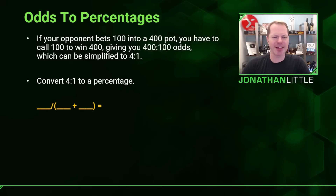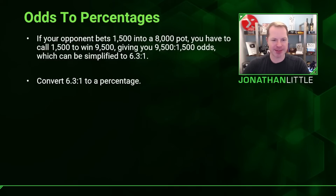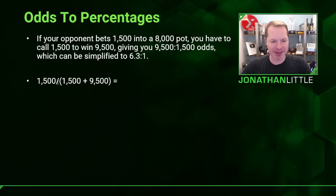If your opponent bets 100 into a 400 pot, that gives you 4 to 1 odds. Converting: 100 divided by 100 plus 400 equals 20%. If you'll realize more than 20% equity, you should stick around. Another example: if your opponent bets 1,500 into an 8,000 pot, that's 1,500 to win 9,500 — simplifying to 6.3 to 1. Converting: 1,500 divided by 1,500 plus 9,500 equals 13.6%. If you realize more than 13.6% equity, you need to continue.